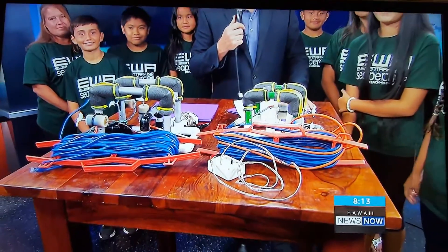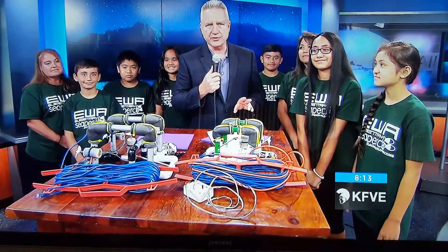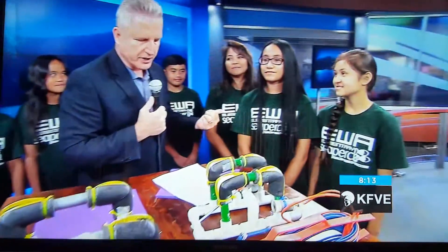Ewa Elementary is in the studio with us, and we're excited because these two teams are going to the Nationals at Georgia Tech in the Sea Perch Robotics Competition. To my immediate left is the coach, Shirley Romero, and then to her left is Sheriel Medeiros, team captain, and Haley Guman, team captain. You have two different teams going — the names of your teams: Eva Keller-Wales and Eva Kapulioka-Ehukaye.